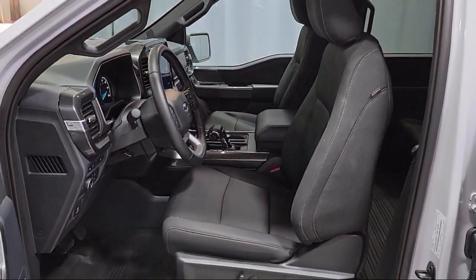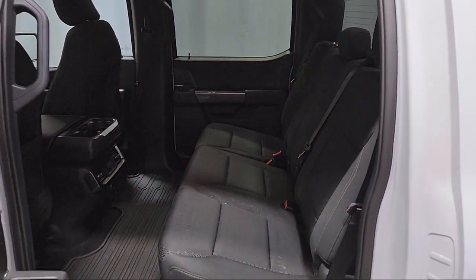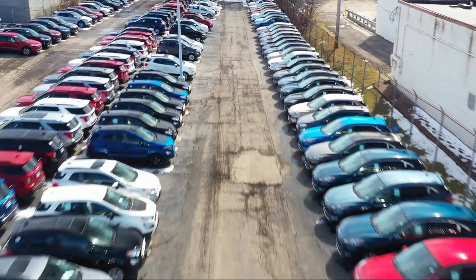Family owned since 1972, Fred Martin of Youngstown has remained a leader in customer service and for being here long after the sale. Our sales and service are all factory certified.